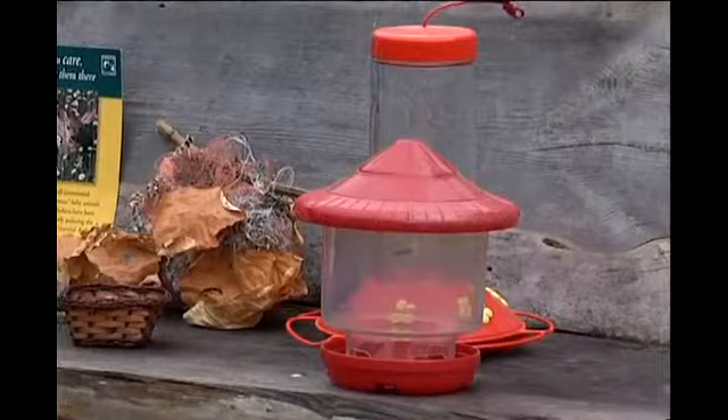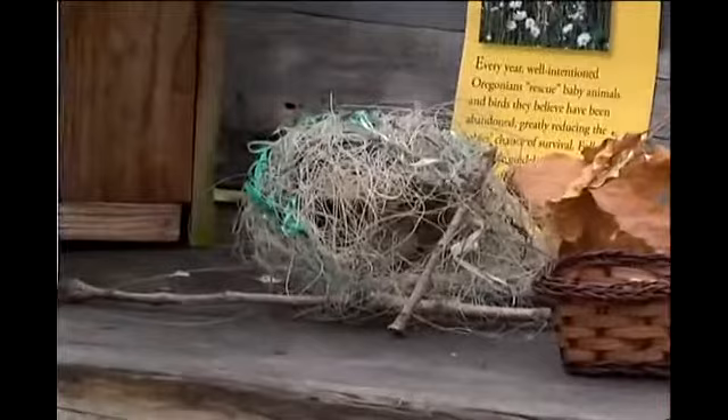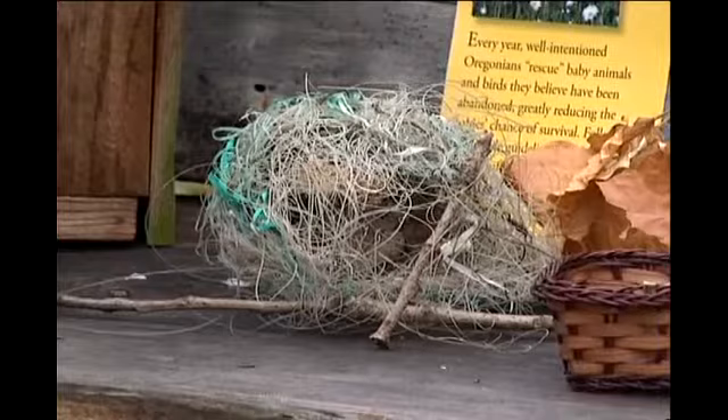We have some amazing nests here too — great examples of how industrious birds can be with building materials. One of these nests is actually made of fishing line. One of the things to be cognizant about is to pick up fishing line or extra things around your house that may be hazardous to birds. In fact, that's the reason we have those nests with us — unfortunately their residents were caught up and entangled in those nests.